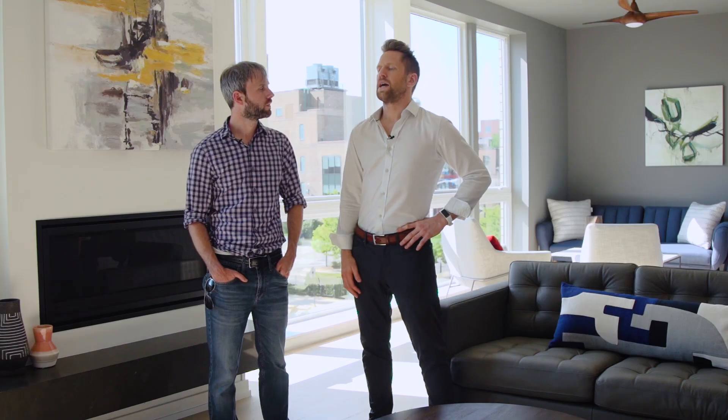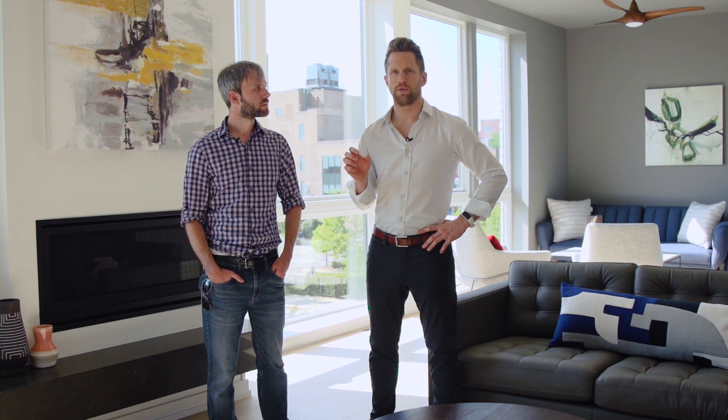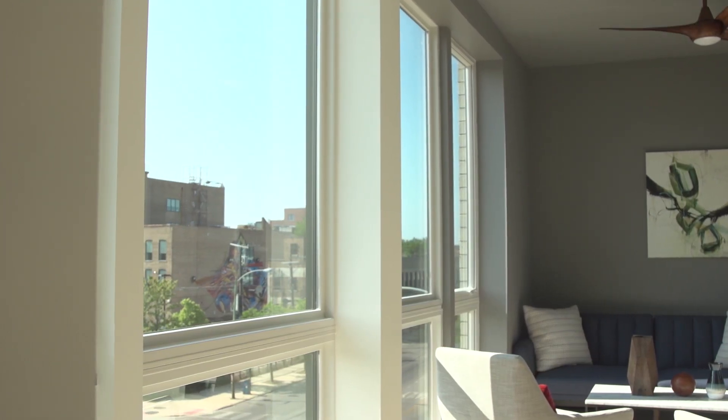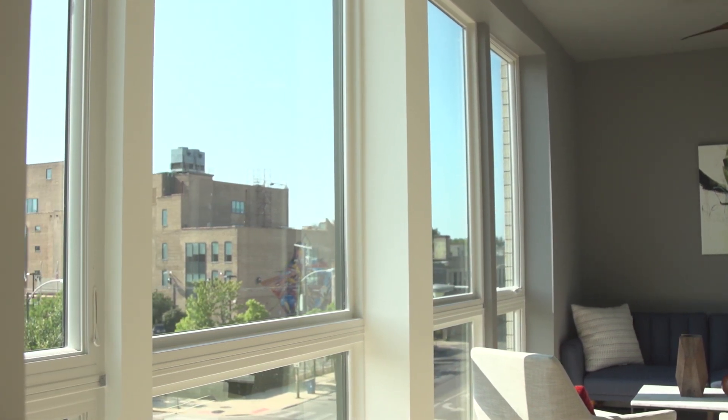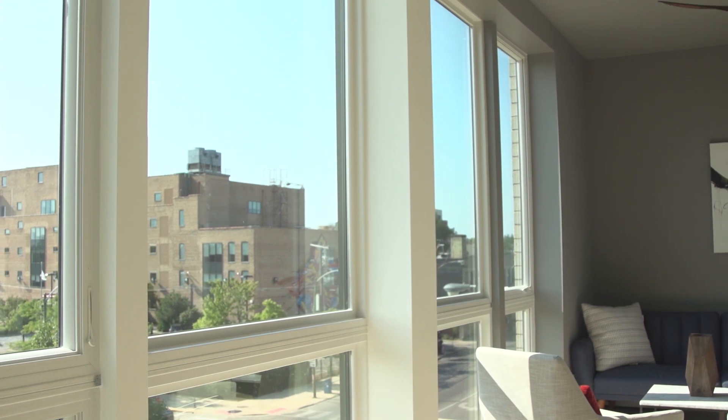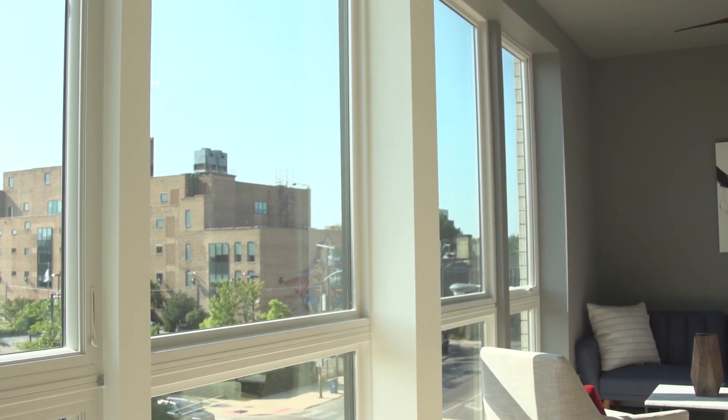Do you have any special windows for energy efficiency? Yes, these are Anderson windows. They have what's called a Smart Sun upgrade, which helps keep the sun's rays — which contribute a lot of heating — out. They also have a soundproofing upgrade done through thicker window panes and then different thickness window panes, which stop different frequencies from coming through.